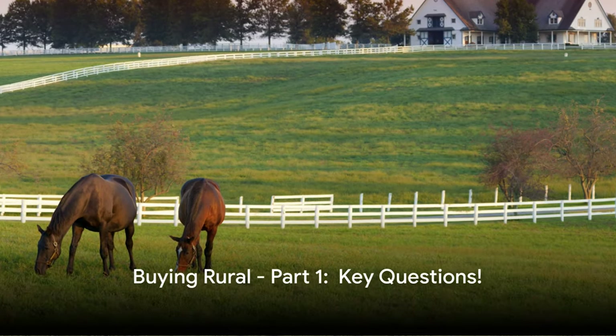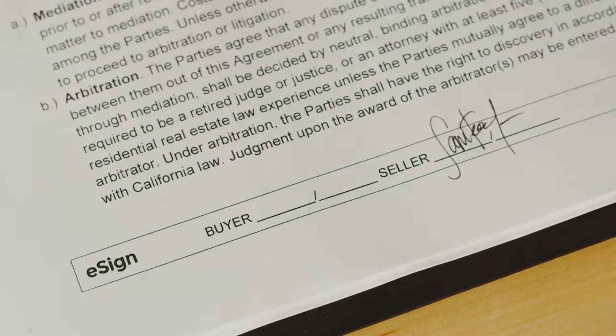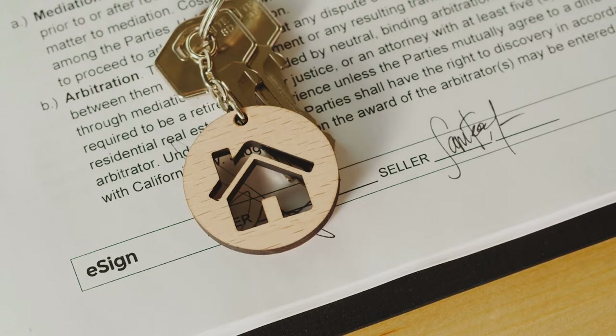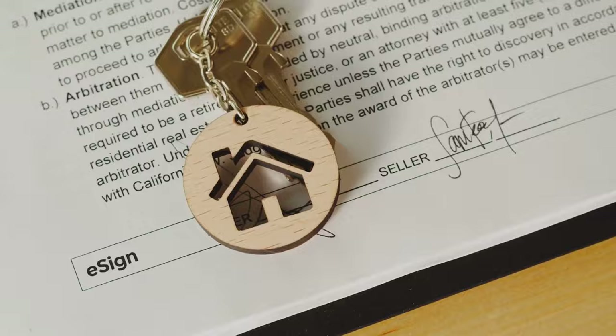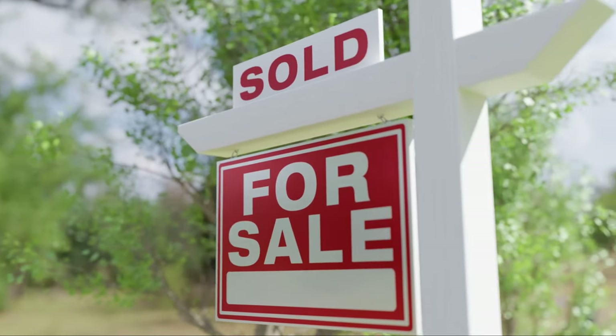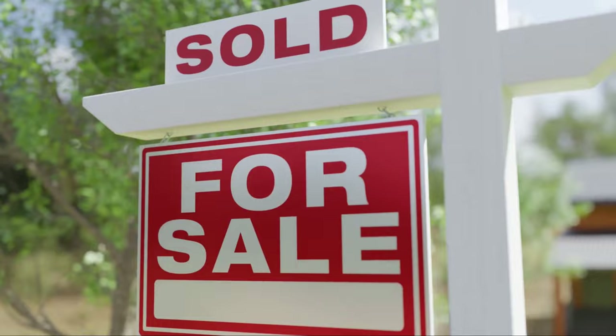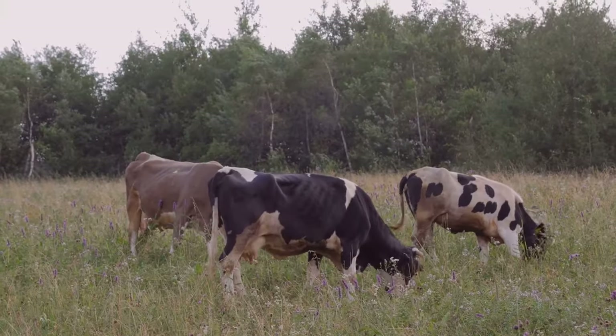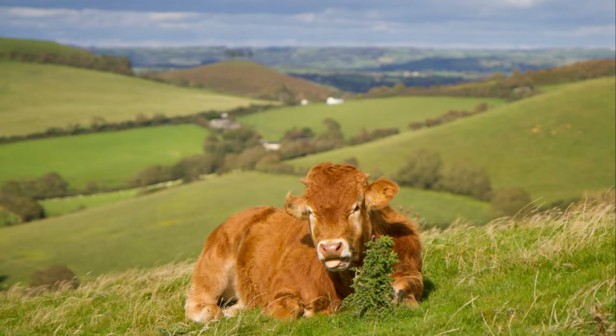Are you considering buying a rural property? This next series of three videos will give you the questions you should be asking your realtor or property owner before you sign on the dotted line. We can't possibly tell you everything you might need to know for a specific property, but these videos start from a beginning level, and you'll feel more confident in your purchasing experience if you take the time to learn some of the basics we'll cover here.